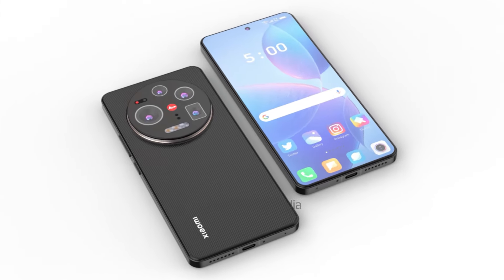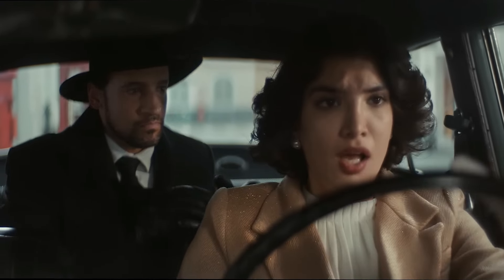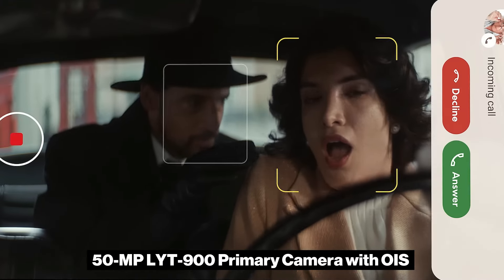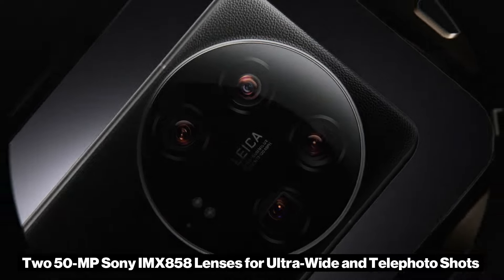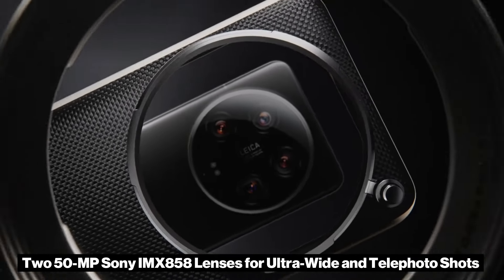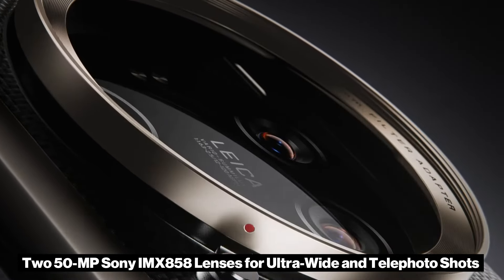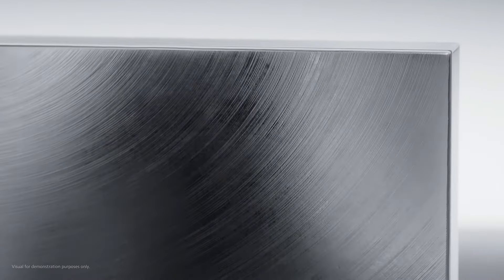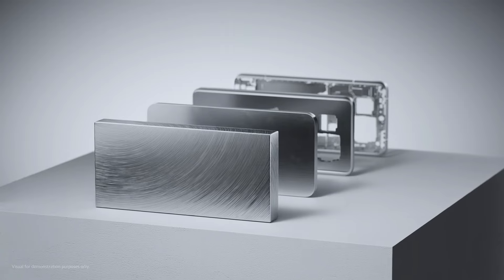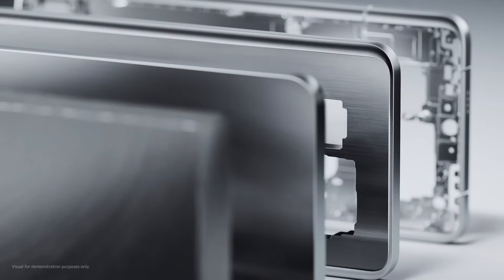Additionally, the Ultra is rumored to feature a 50-megapixel LYT900 primary camera with OIS, as well as two 50-megapixel Sony IMX858 lenses for ultra-wide and telephoto shots, providing high-quality photography similar to the Xiaomi 14 Ultra, but with the added power of the periscope lens.